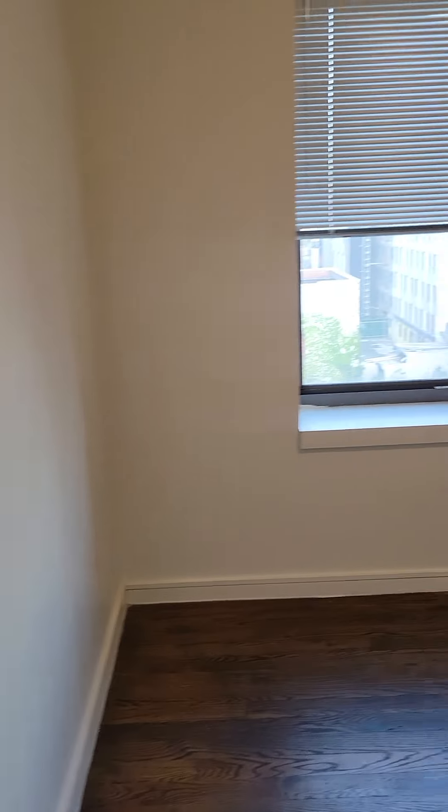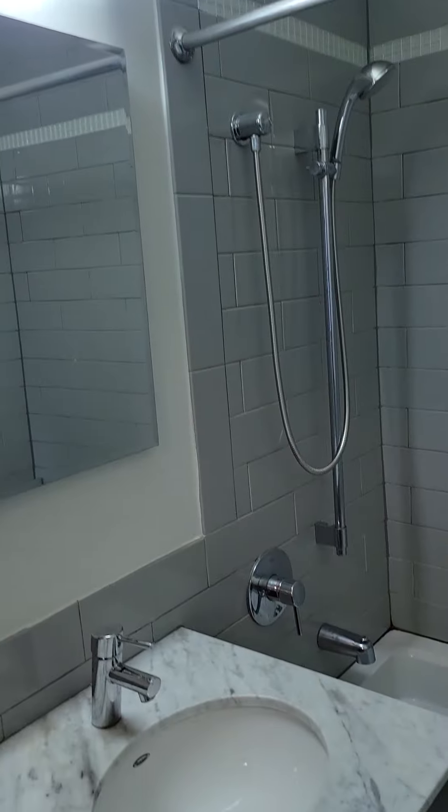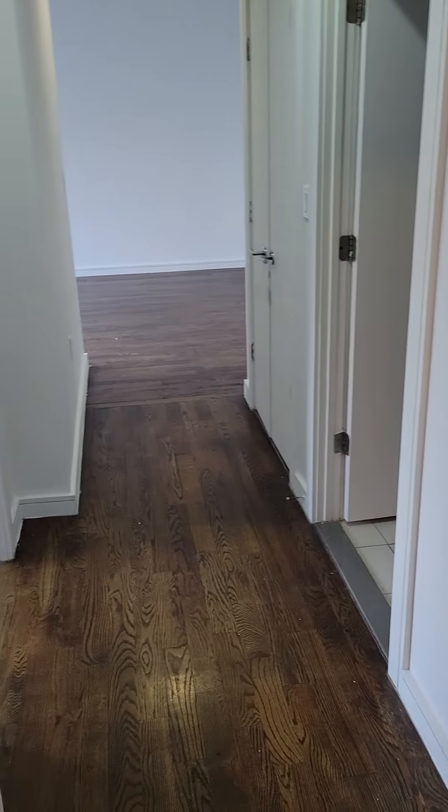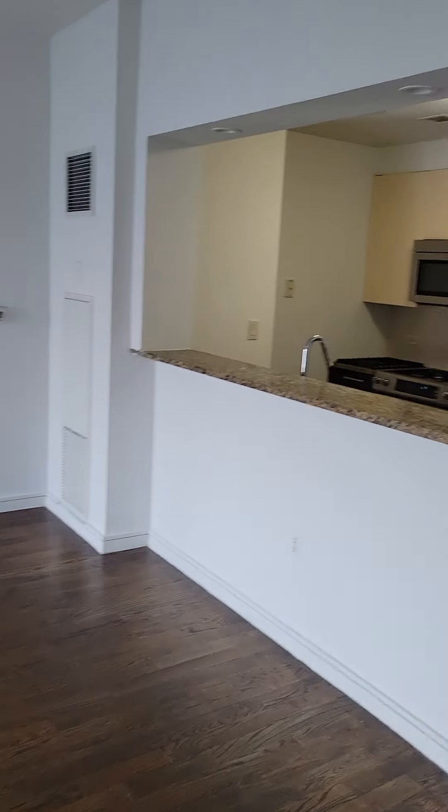Any questions about the building or the amenities? Please give me a call at 212-729-6298. We're in apartment 701, 1560 Fulton, Brooklyn, New York. M&S exclusive listing agent, Vicario Renzi-Phillip.